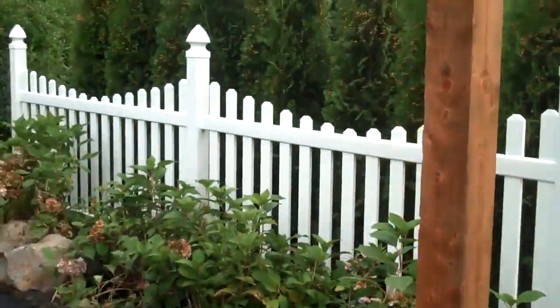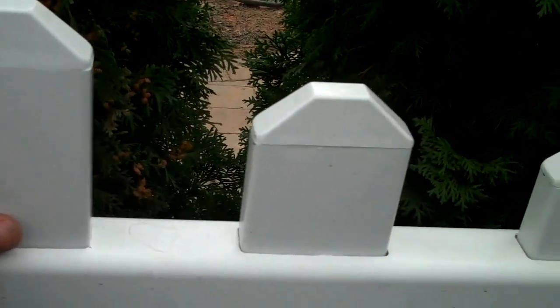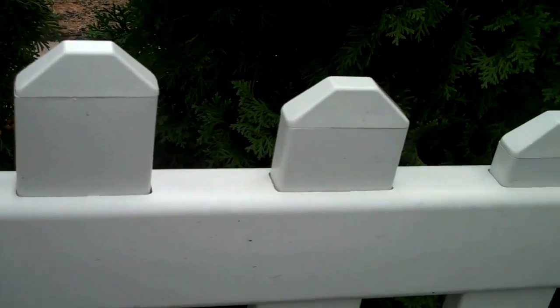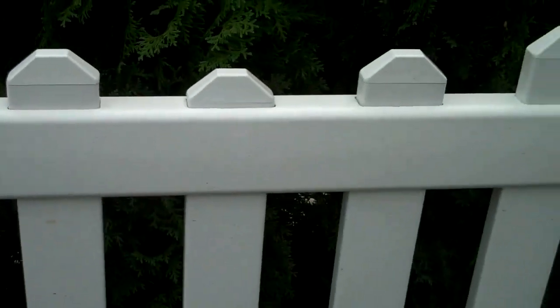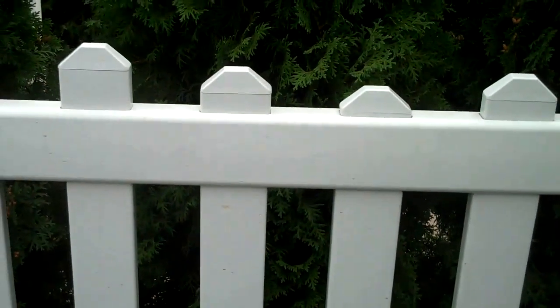We also included a couple sections of white PVC fencing, which is a nice, low maintenance way to go. You don't have to come out here and stain it or power wash it. It's real durable and long lasting — white vinyl fencing that we installed here.